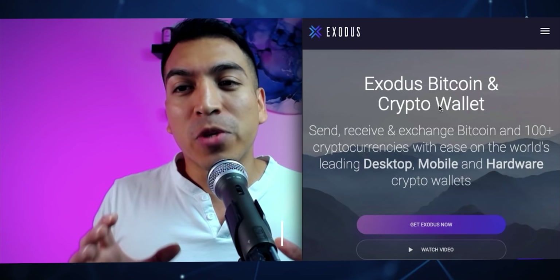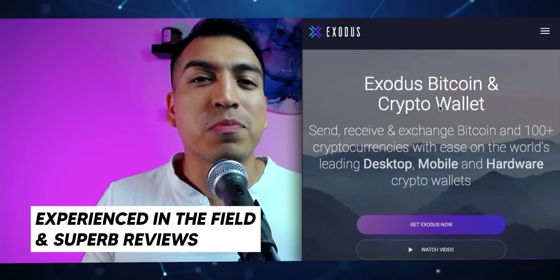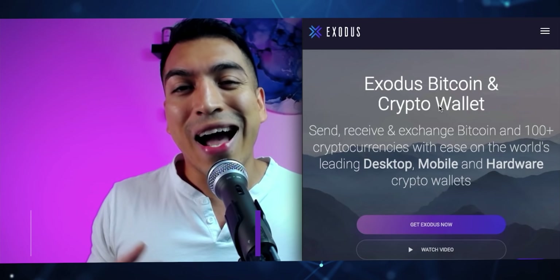Just because Exodus has been around for a while, they have a lot of reviews backing how good their security is. With all of their functionalities considered, I think Exodus is one of the top wallets and it's really easy to get started.